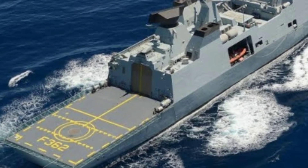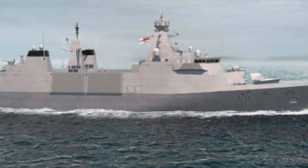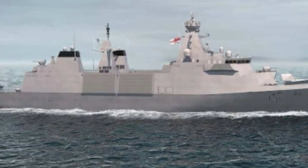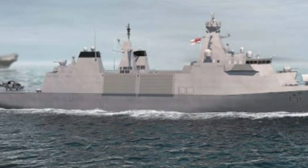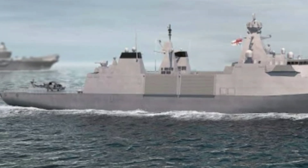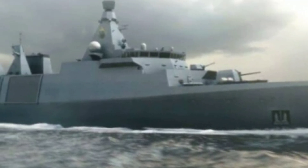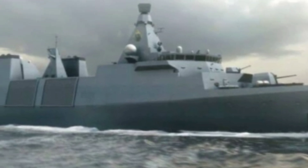It is wonderful that HMS Venturer is affiliated with the County of Essex, said Commander Chris Cousins, the frigate's senior naval officer. The rich naval and maritime history combined with its modern outlook is a fitting choice for a next-generation frigate. We both share a focus on community outreach, linking the sea to science, technology, engineering and maths and industry to benefit our national prosperity.